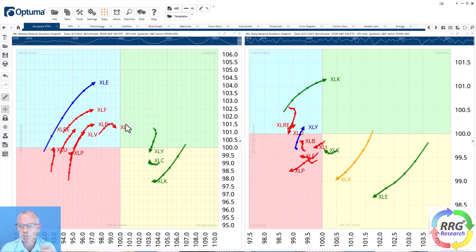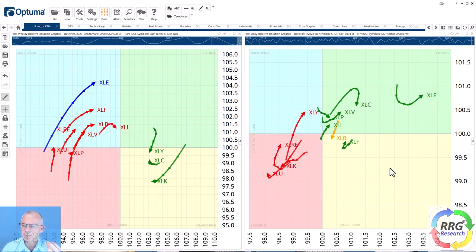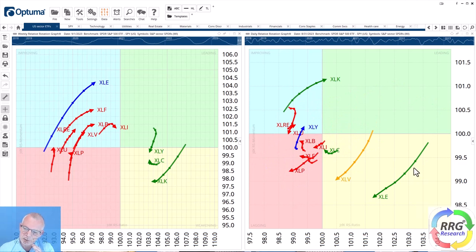You can see why XLE is strong here — it's because of the strong move the sector went through on the daily chart over the last couple of weeks. The tail is still green, so the RRG algorithm still keeps it as a relative outperformer. Given that it's the highest reading on the RS ratio scale, it's very possible that the XLE tail will curl back up while still inside the weakening quadrant. When that happens we have confirmation of both tails moving in the same direction.